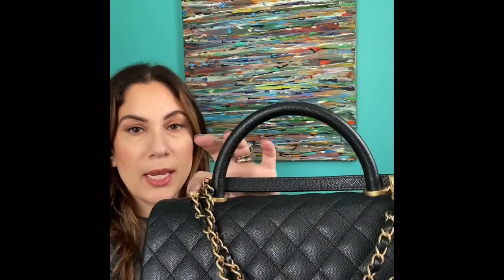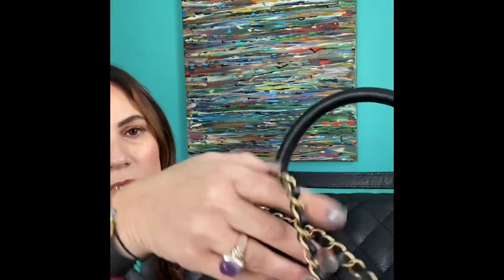The Chanel bag I purchased is the medium Coco top handle bag in caviar leather with antique hardware. When I first got it I thought maybe the hardware was a little dull or not polished. I emailed Olivia Uber at Opulent Habits — and I just want to let you know they are very quick in responding, their customer service is A-plus. When I contacted them and said I think my hardware is dull, they assured me it is actually antiqued hardware.